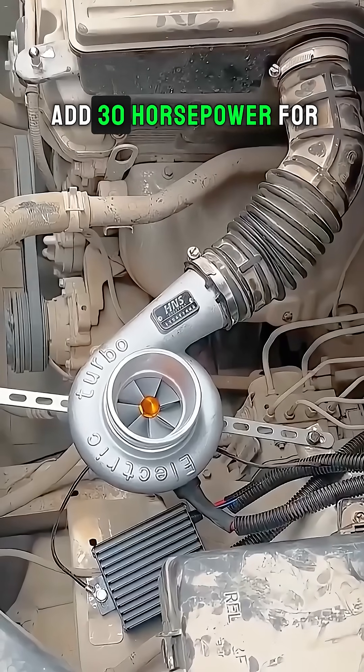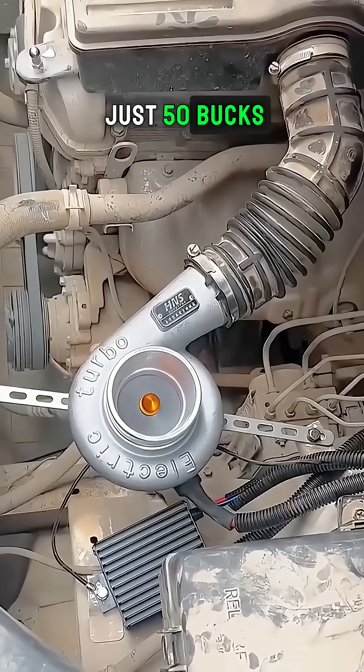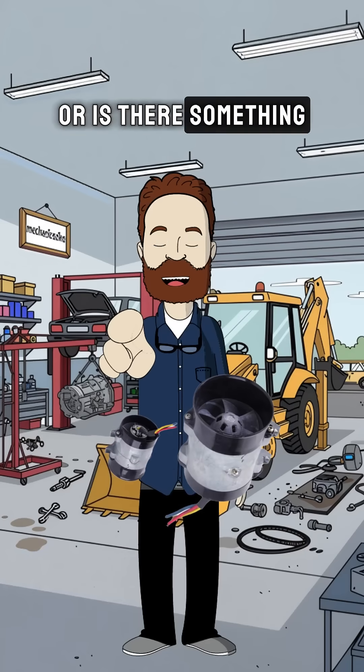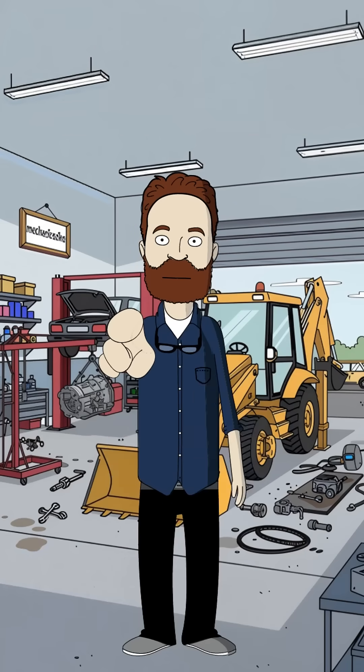You've seen the ads: add 30 horsepower for just 50 bucks. Is this the biggest scam in the car world, or is there something real behind the hype? Let's find out.